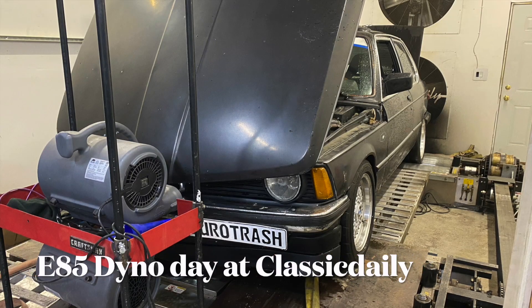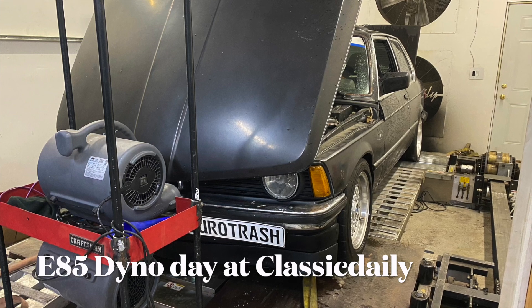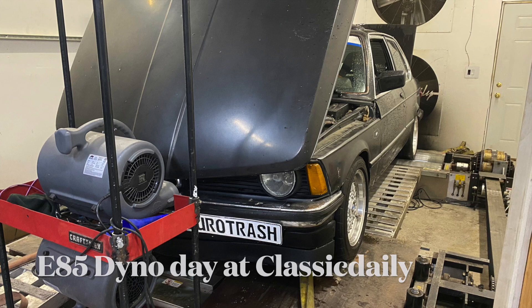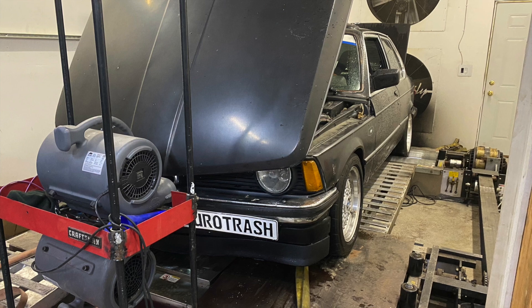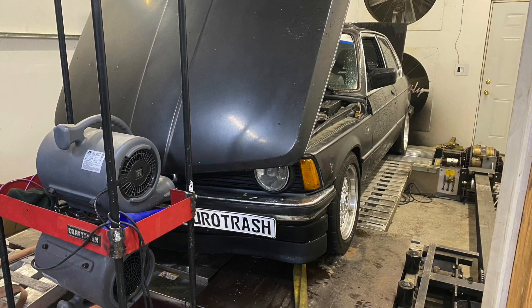I had a track day coming up the day after Memorial Day and just had my car running good on E85. Rather than blow it up at the track, I decided to take it over to Classic Daily and refine the tune. Stock M42 running about 14 pounds of boost. Both Jake and I were pleasantly surprised with the power that we could put through this thing.